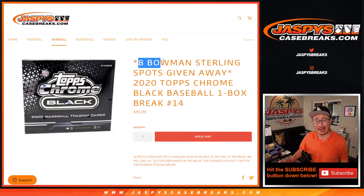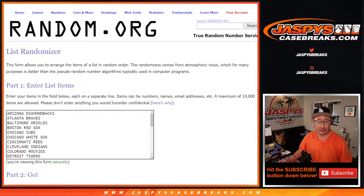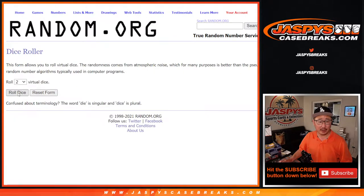At the end of the break, we're going to give away eight of those Bowman Sterling baseball spots. Should be pretty nice. Big thanks to everybody here. We're going to do the break first. There's all the teams right there. Let's roll it and randomize names and teams.